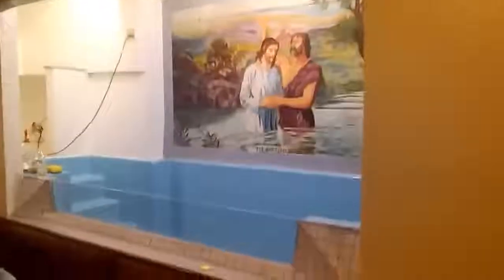The baptism pool I just finished installing. The first baptism is scheduled for Sunday evening at St. Paul's Baptist Church in St. John's. I just installed this — I did the tile work and the sheetrock.